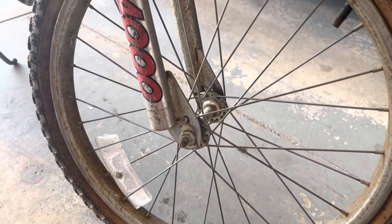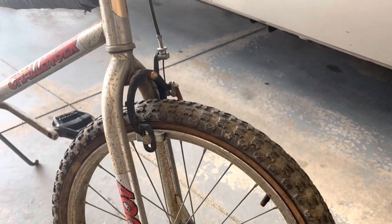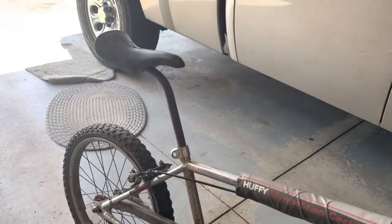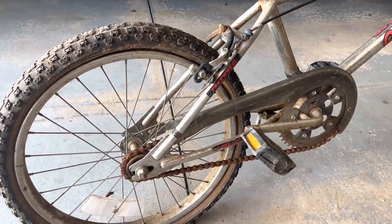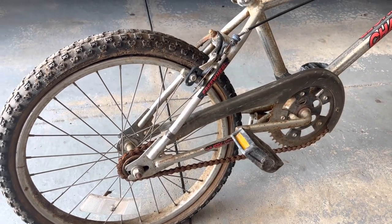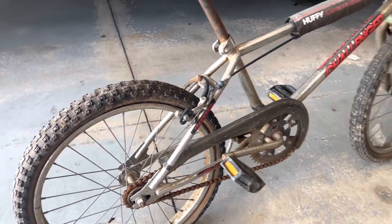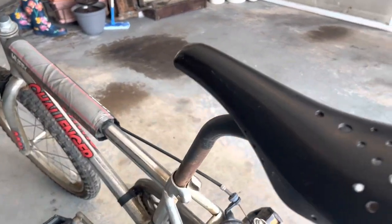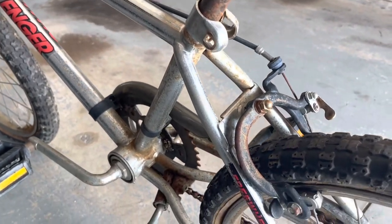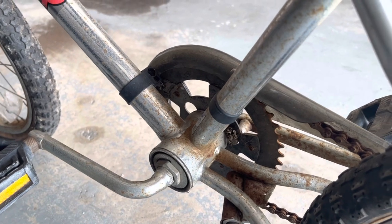The rims are pretty rusty — I'm not sure if a lot of that will come off, most of it but not all. The rear rim is bent a little bit, and the freewheel appears to be stuck, so maybe just some WD-40 will break that free, otherwise I'll just take it apart and re-grease it. It actually looks to be all original. Down by the chain area, that's usually another bad spot for rust, but that's actually not too bad.